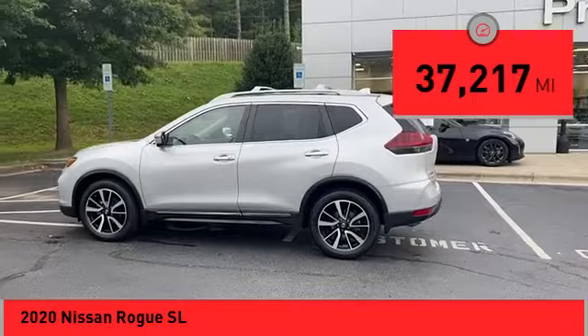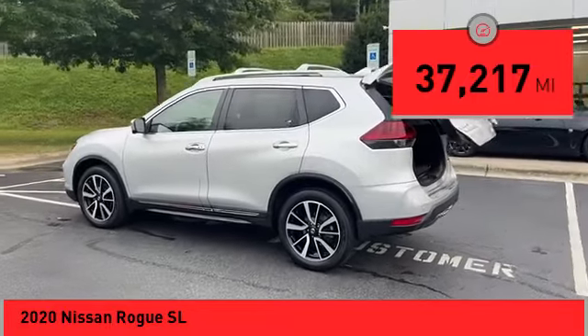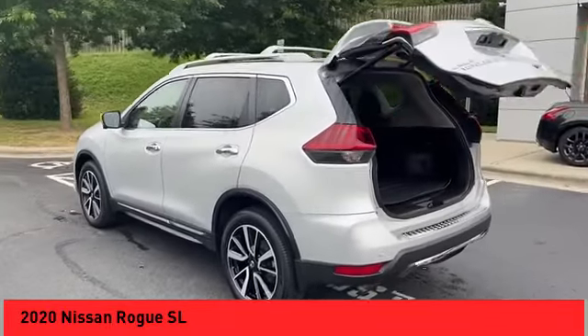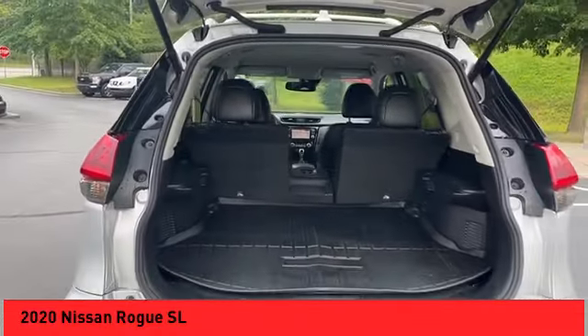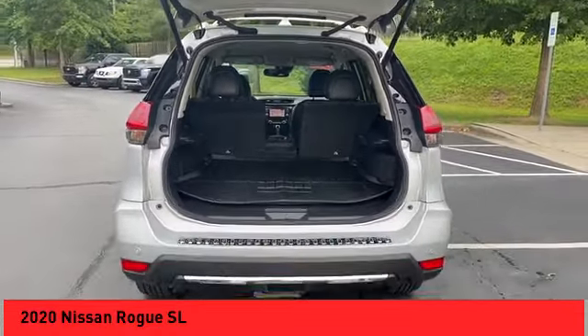This vehicle has less than 40,000 miles. Here are some of this vehicle's great options: power windows with safety reverse, remote engine start, traction control, stability control.